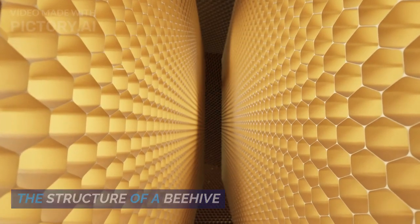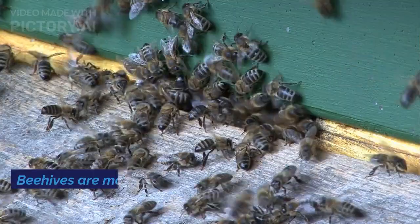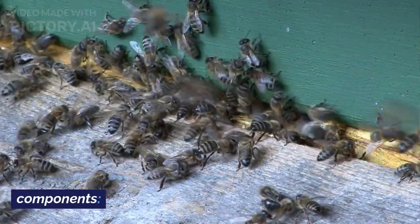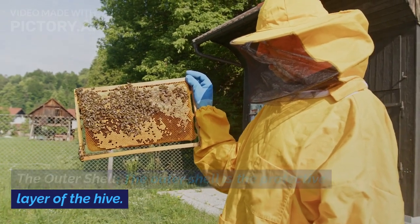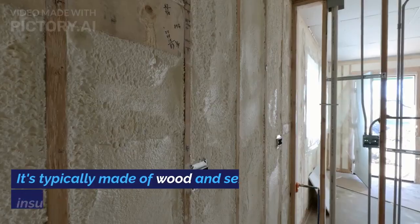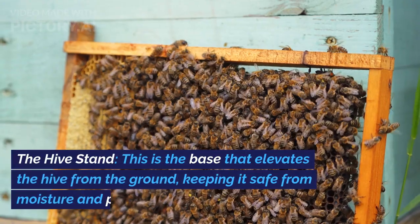The Structure of a Beehive. Let's start by taking a closer look at the structure of a beehive. Beehives are made up of several key components. The Outer Shell: the outer shell is the protective layer of the hive, typically made of wood and serves as insulation against the elements.